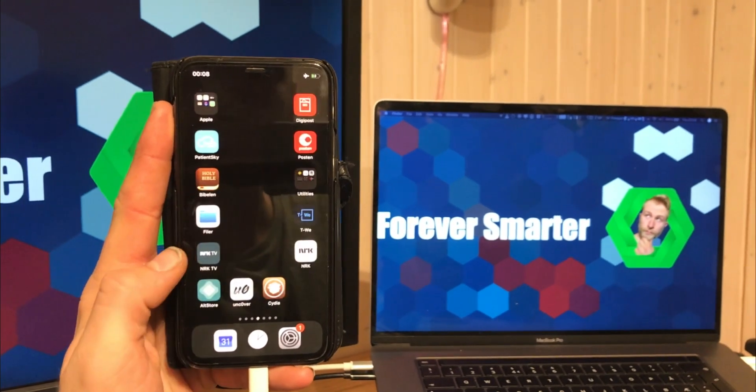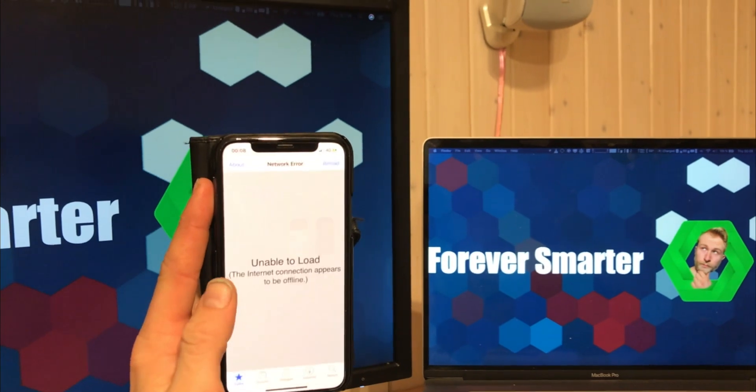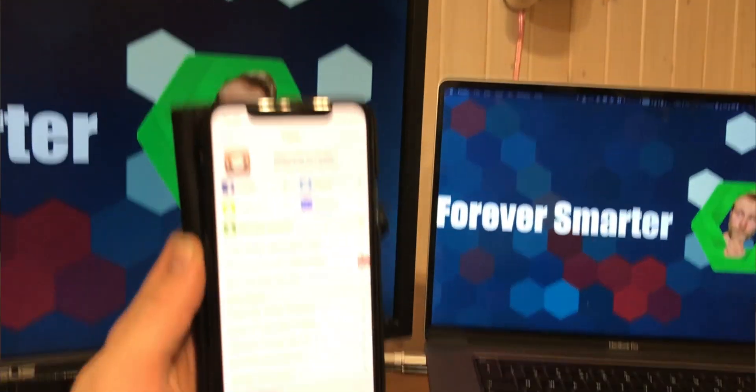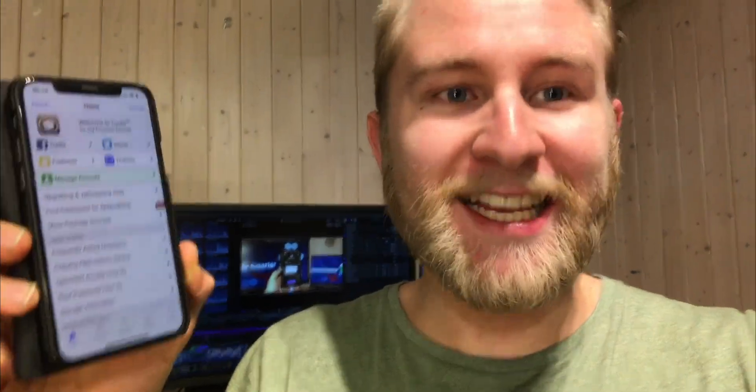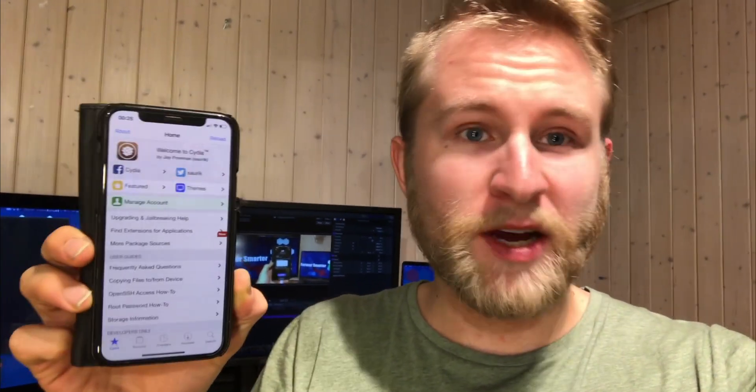Let's see if Cydia works. Yes, there it is. We open it. I just have to disable airplane mode. It worked! This is fantastic folks. I now have my iPhone 11 Pro jailbroken and it's all thanks to this new update. You should really go try it for yourself right now.